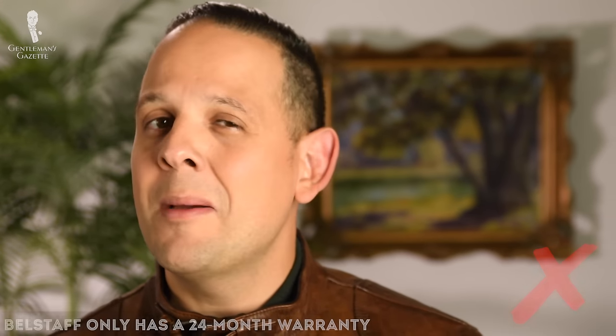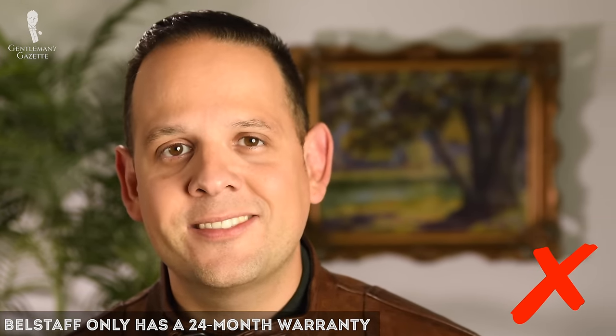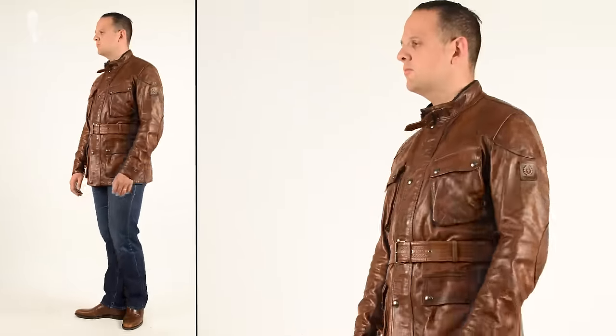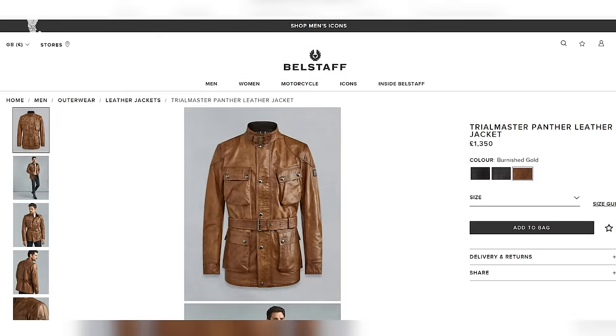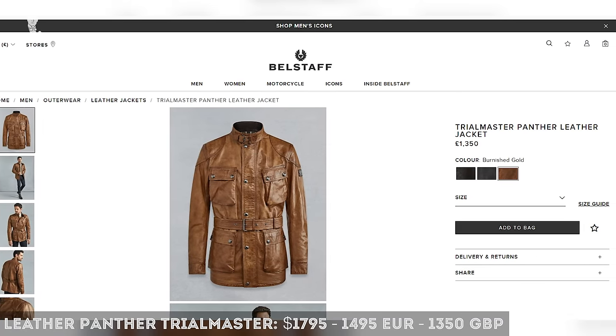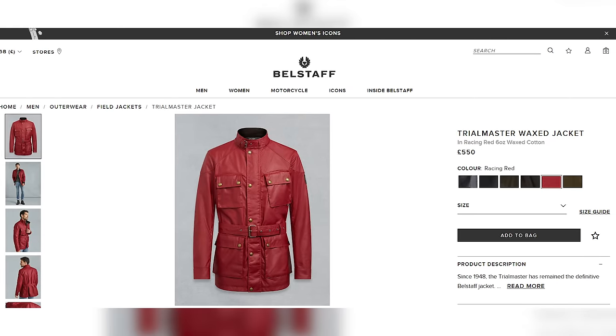Frankly, with that marketing, I would have expected nothing but made-in-England or at least the UK. While there are emerging brands who provide lifetime warranties for their garments, Belstaff only has a 24-month warranty on their jacket. Now let's take a closer look at the Trialmaster Panther jacket, which is made out of leather. The retail price for this jacket is $1,795, €1,495, or £1,350 — roughly three times the price of the cotton wax jacket.